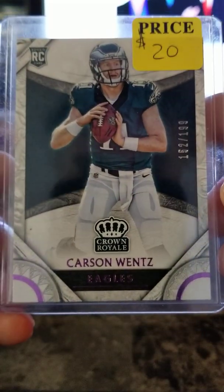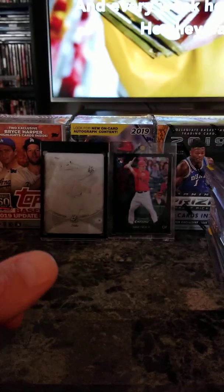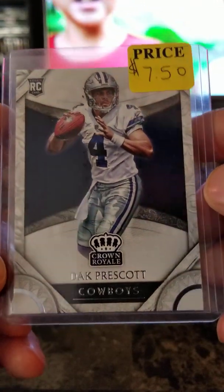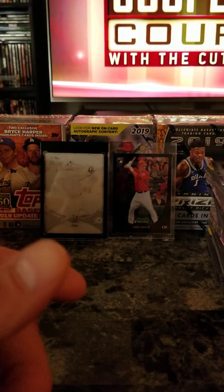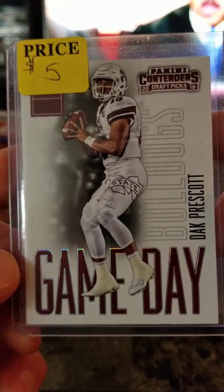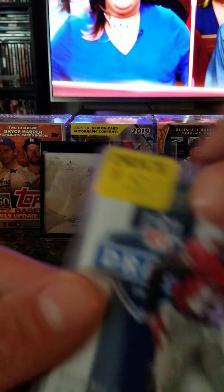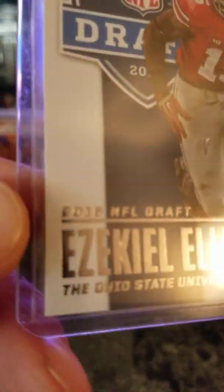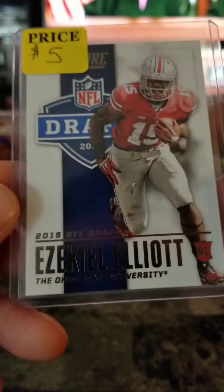Carson Wentz Crown Royal pink — numbered 152 out of 199 — rookie — $20. Of course all these are negotiable. Dak Prescott Crown Royal regular — $750. Dak Prescott Game Day Panini Contenders 2016 — $5. Ezekiel Elliott Score Draft 2016 — $5.